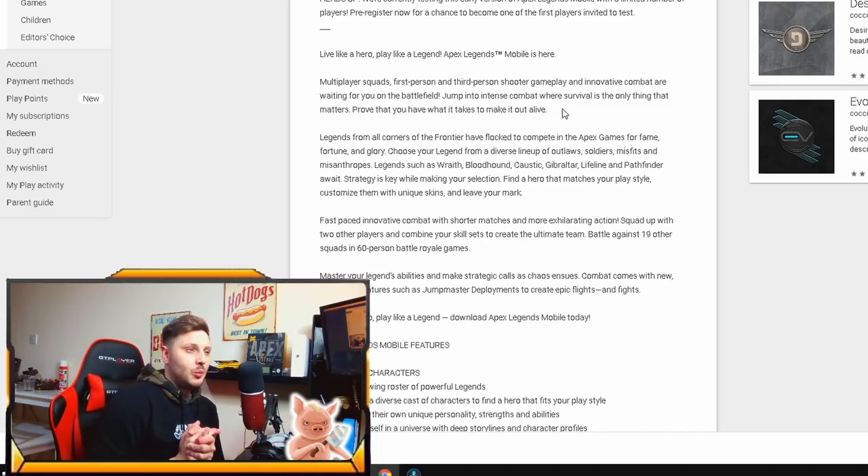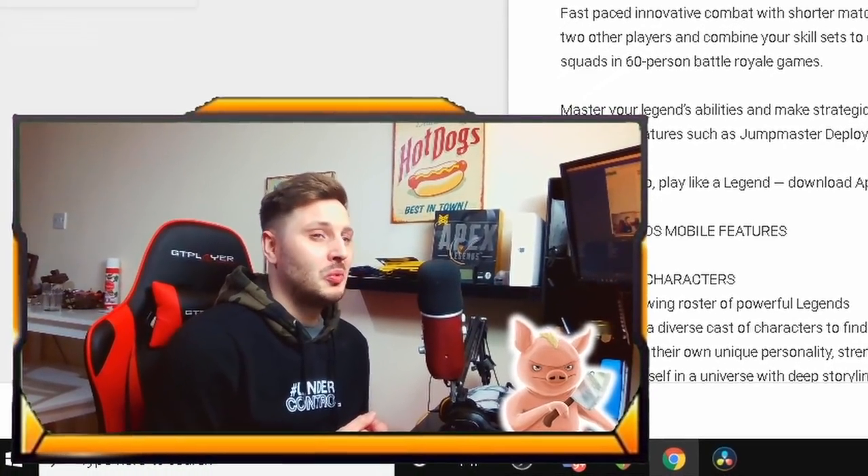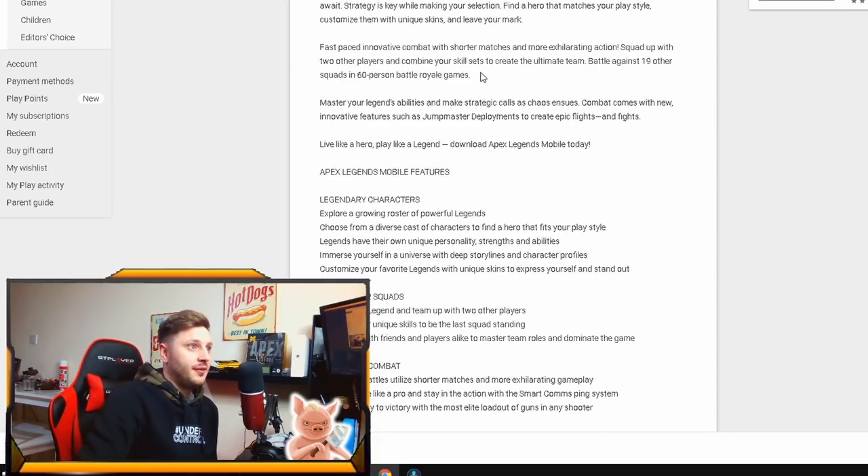Confirmation right there — it's first and third person. On Apex PC, we had a limited time mode that showed us what third person looks like, and it was very good. To those concerned about third person: a lot of people enjoy it. Go into the comments and tell me — do you prefer first person or third person?